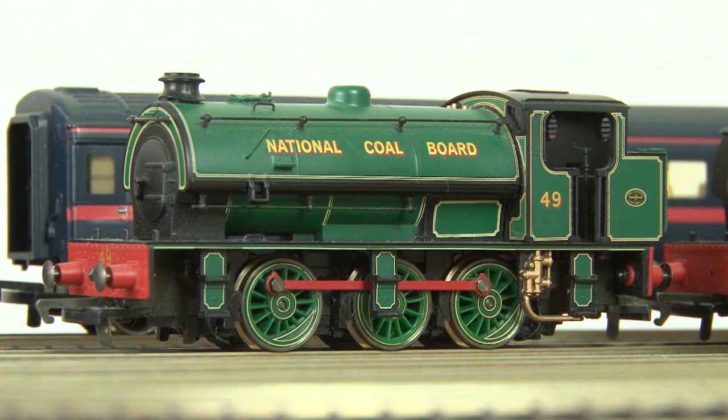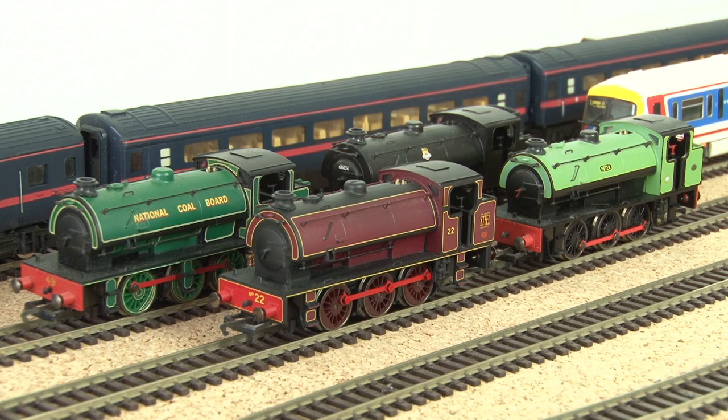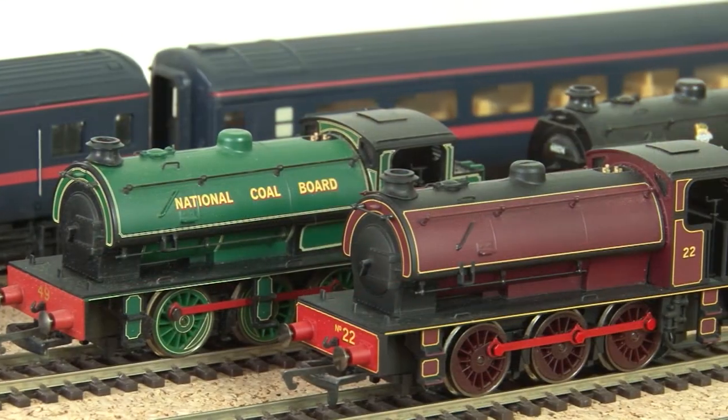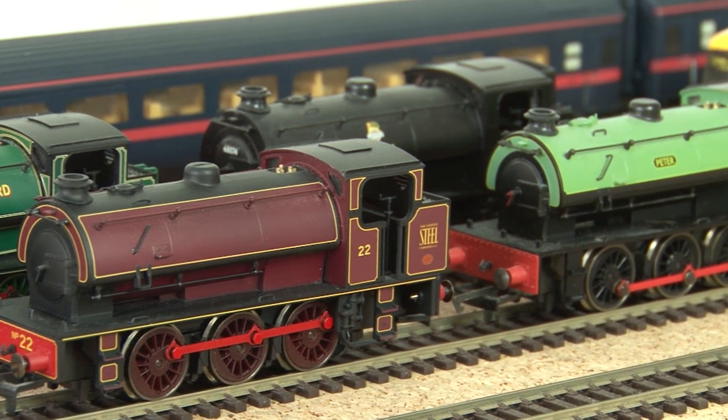By now you may know that I love the J94s, also known as Austerities, and I actually own not one but four of these. These brilliant locos are superb runners and they used to be really cheap too — I think some of these I got for just £35 brand new.